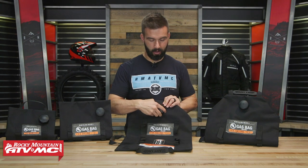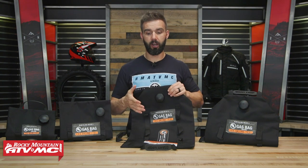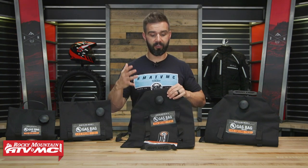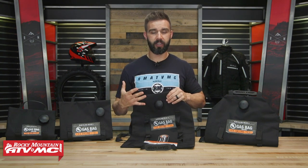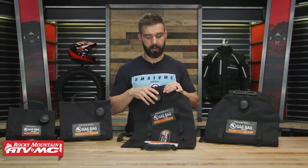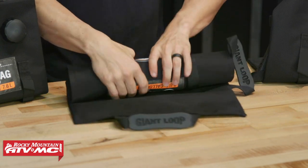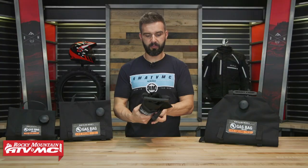Now, what's nice about these is that when you're not using them — and this is very important — these are not designed for long-term fuel storage. So you're not going to want to put fuel in here and just leave it. This is designed just for those situations where you need to get yourself out of a pinch. But when it's not being used, say you leave for your ride, you can just fold it up, roll it, do whatever you want. It packs up nice and small.